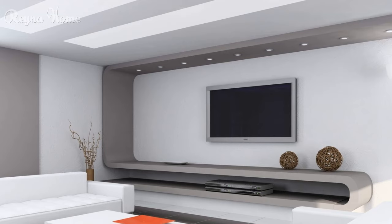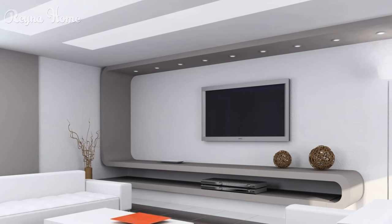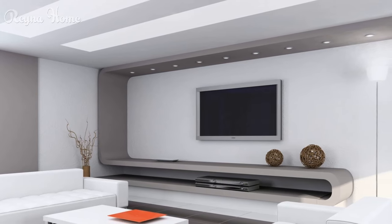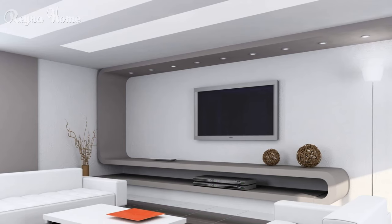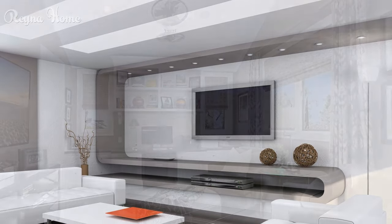3. Small living room with a mounted flat-screen TV dominating the space. A white L-shaped couch sits beneath the TV, with a coffee table and ottoman in the center. A dry plant adds a touch of life to the corner, while the walls are painted a light gray. The overall impression is one of modern simplicity and functionality, with the TV taking center stage.